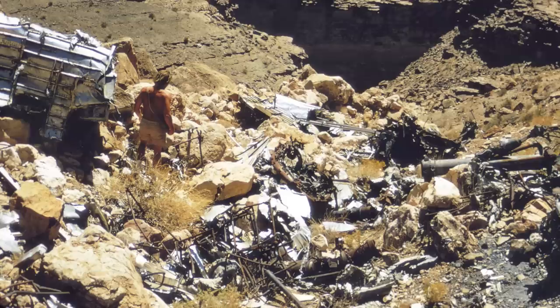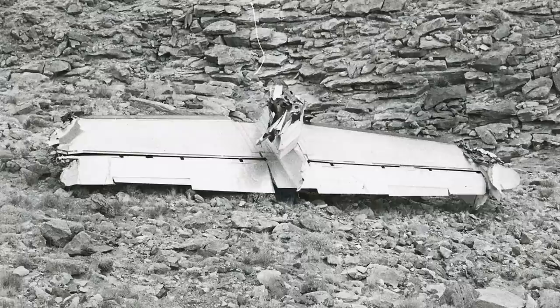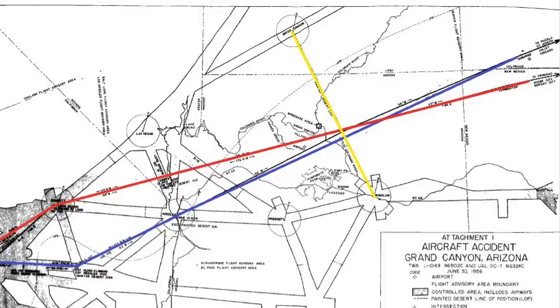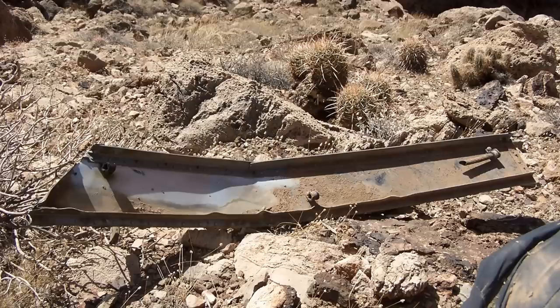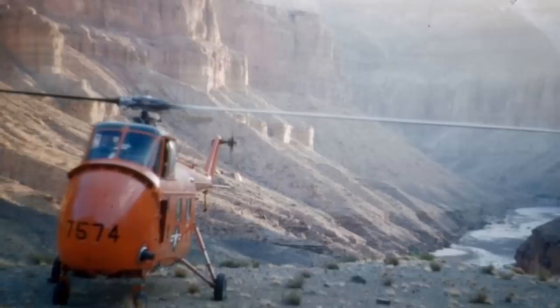The only signal was a radio transmission picked up 7 seconds before 1031: 'Salt Lake, United 718, we're going in!' The radio operators were expecting position reports from both aircraft at 1031 over the Painted Desert. That did not occur. One hour and 20 minutes later, at 1151, the CAA activated its missing aircraft protocol since both aircraft had missed their reporting points. It was not until very late in the evening that people spotted the wreckage — confirmed July 1st — and Air Force helicopters proceeded in what was perceived as a rescue mission, which very quickly became a recovery only.